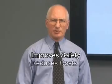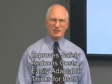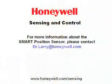So what are the most important things you should remember about the smart position sensor? It improves safety, it reduces total cost of ownership, it is easily adaptable, and it thinks for itself. Please contact us for more information about Honeywell's smart position sensor and to learn more about potential applications in which it might be used. Thank you.